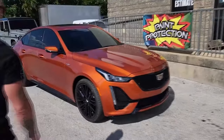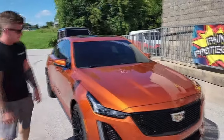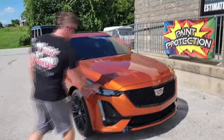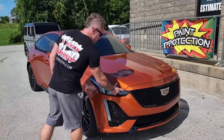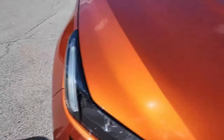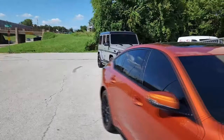The CT5-V we did a full clear wrap on the front and then rockers, plus full ceramic window tint — so it's protected for years to come and it doesn't look like anything's on there. All the edges are hidden. It's super nice. The owner's super cool — he just leaves it parked out front.